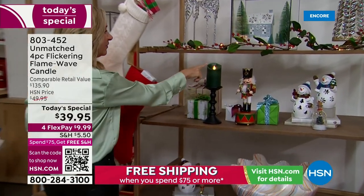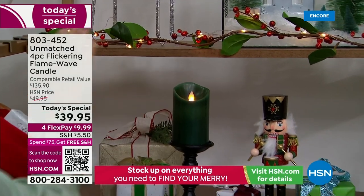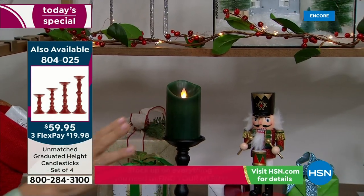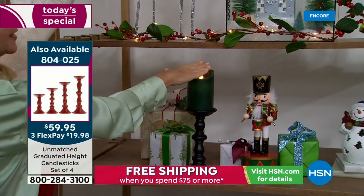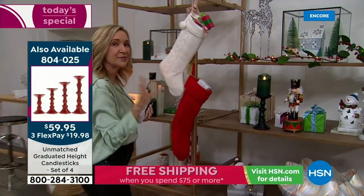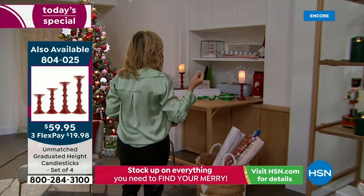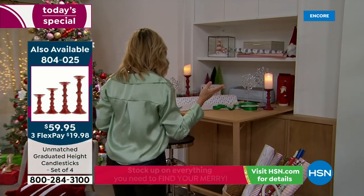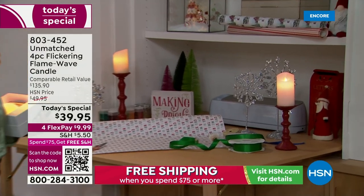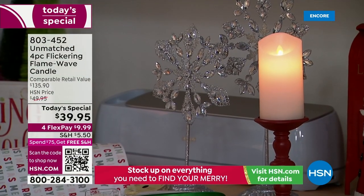One thing Ellen loves about these candles is that she's forgetful. With a real flame you wouldn't want to do that — there's greenery right there. But you can feel free to put these in your windowsill, on the mantle, and go to town with all your greenery and ribbons because this doesn't get hot to the touch. It's safer for kids and pets and all those unexpected places — little dark corners, your entryway.